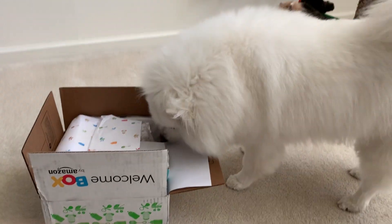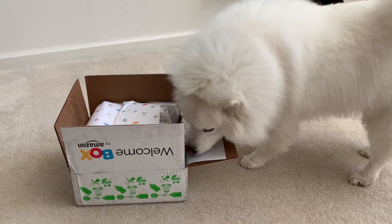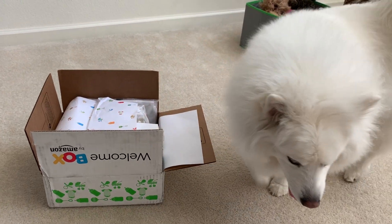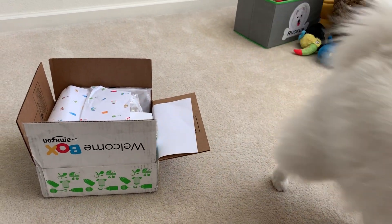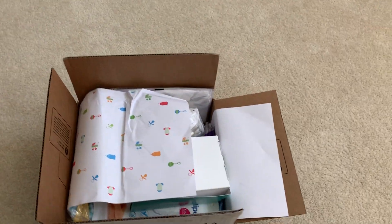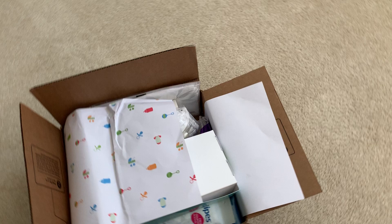Hi everyone and welcome to Ruckus the Esky YouTube channel. Today we're gonna unbox our welcome box by Amazon. I am about 37 weeks pregnant and we finally got our box. I'm gonna go ahead and open it up to see what we got.